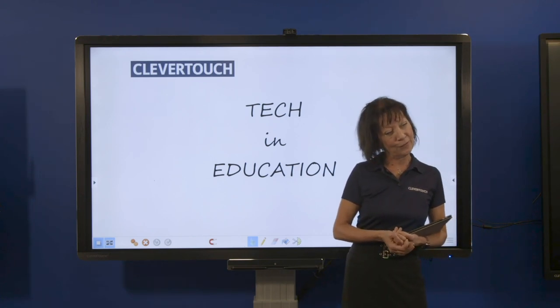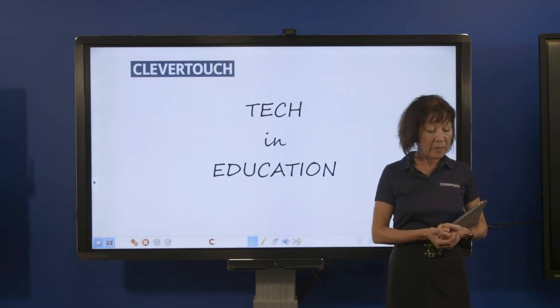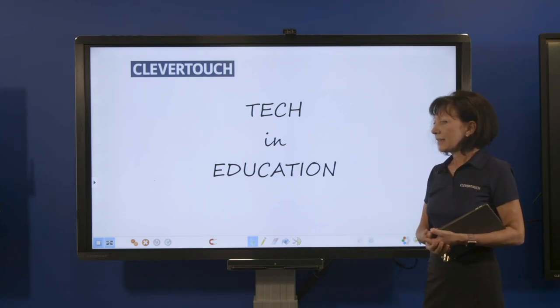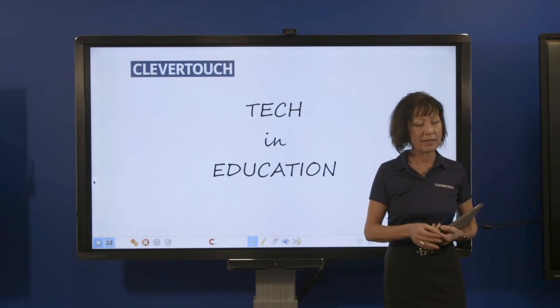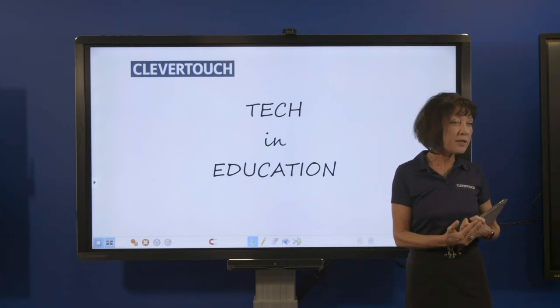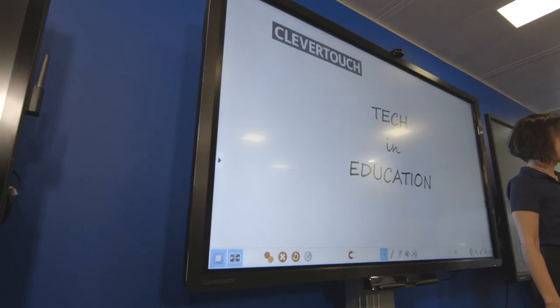It does mean a change in teachers' pedagogy from the days of chalk and talk, and it also means a big investment for schools with struggling budgets. Using tech in education allows flipped classrooms and gives children the opportunity to problem-solve, collaborate, and develop critical thinking — all those soft skills they're going to need for the workplace. But it doesn't come without some struggles.